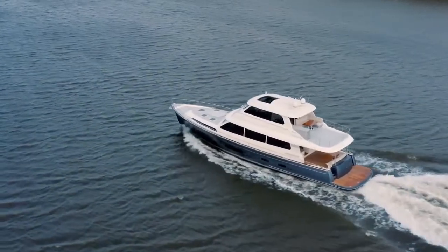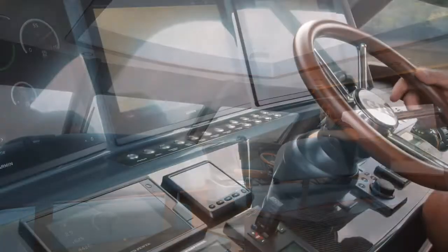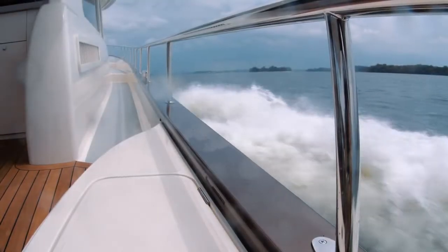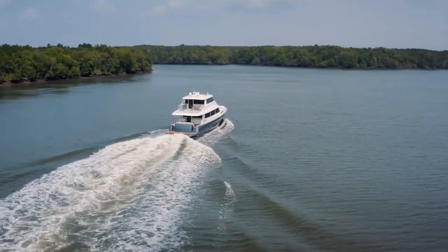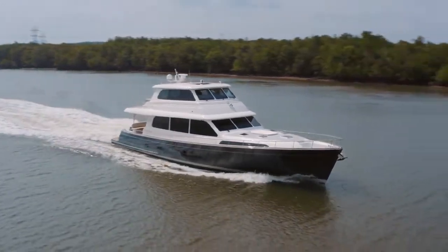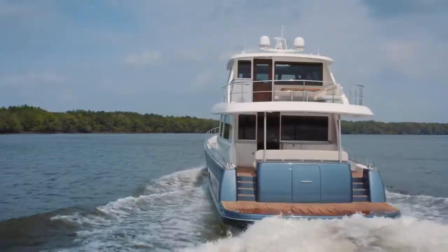This first model has now completed its initial sea trial and is performing exactly to expectations. We're achieving an effortless, high-speed, long-range cruise of 21 knots. Owners and their guests will travel further and faster — they'll spend more time exploring their destination and less time at the fuel dock.